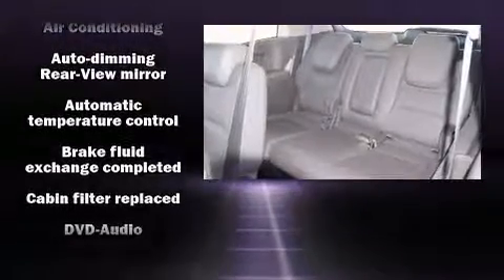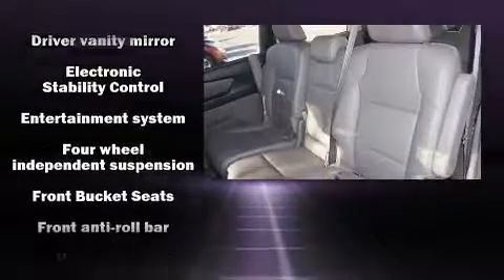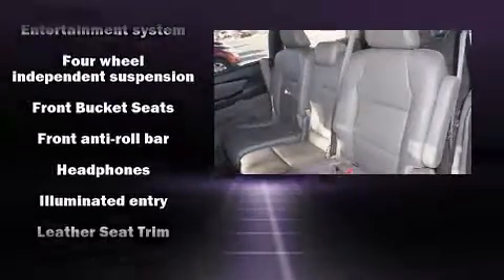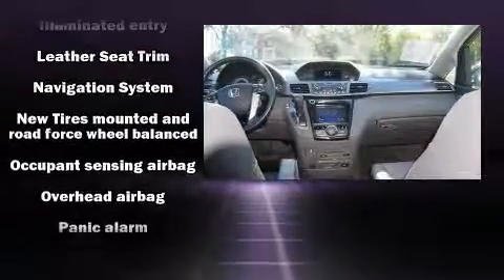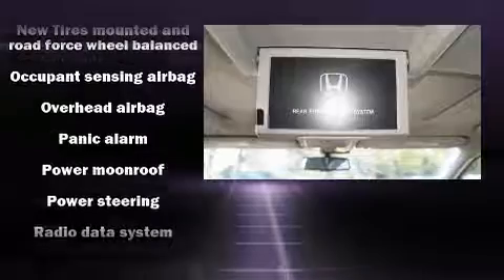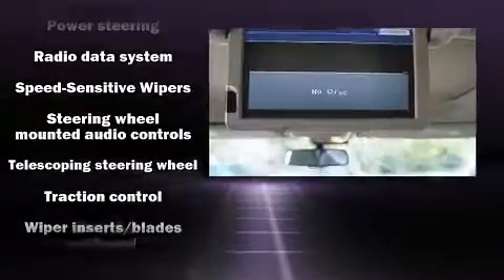With side curtain airbags supplementing the rest of the safety network, you can be assured that you and your passengers will experience top-tier protection. This vehicle has achieved certified pre-owned status by passing Honda's comprehensive certification process.